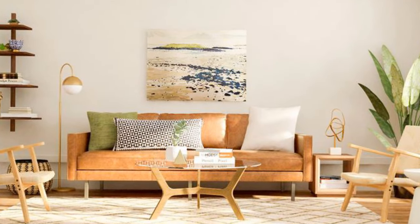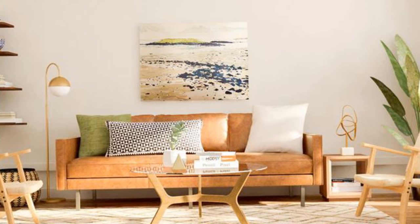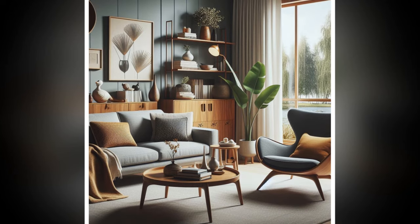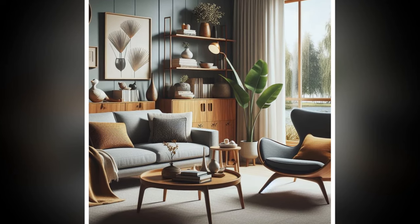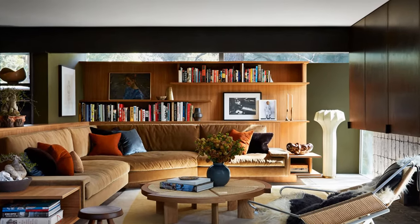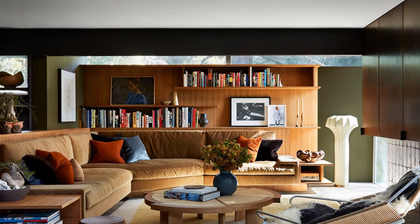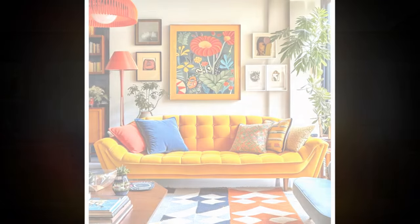3. Neutral Palettes with Pops of Color. Mid-century modern design often employs neutral, muted tones as the base — shades like warm wood, earthy browns, and soft grays provide the perfect canvas. However, adding vibrant pops of color such as mustard yellow, teal, or burnt orange can create a striking contrast and bring a sense of warmth and personality to the space.